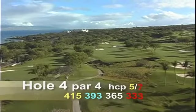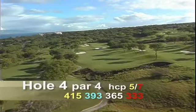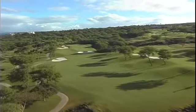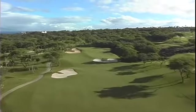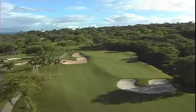Hole number four is a par four, 415 yards. An ideal tee shot would be anywhere on the fairway, which slopes from right to left. The prevailing wind is against you on this hole. The green has a small plateau, and it's a difficult chip if you overshoot the green, so accuracy is key here.